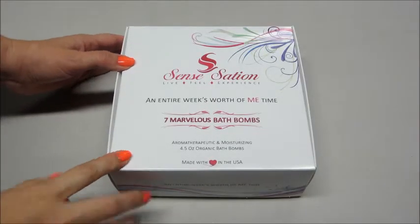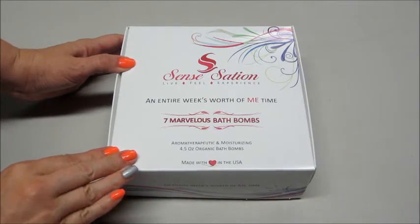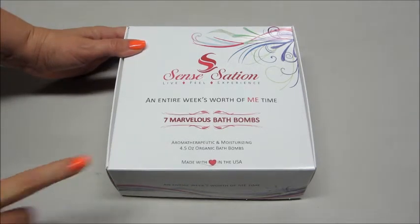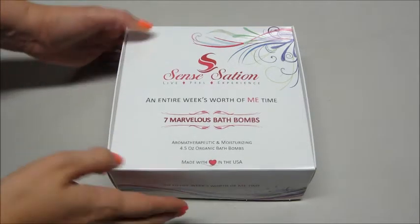Hi guys! Today I have a review and unboxing for Sensation. This is a company that makes handmade bath bombs. They are all organic, aromatherapeutic, and moisturizing. If you remember, I did a review of one of their gift sets before — that one was called the Luxurious Bath Bomb Set. This one is called the Marvelous Bath Bomb Set.